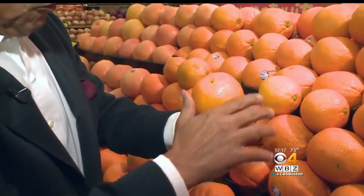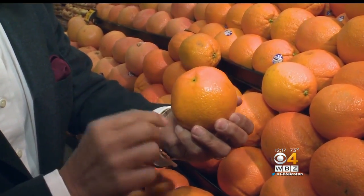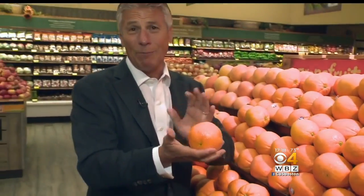Do not compromise when you buy them. You want to make sure there's a beautiful orange color all the way around. The smaller the navel, the better — that means the skin's going to be thin. And heavy for the size, that means they're packed with juice. When they're light, it's all pulp.